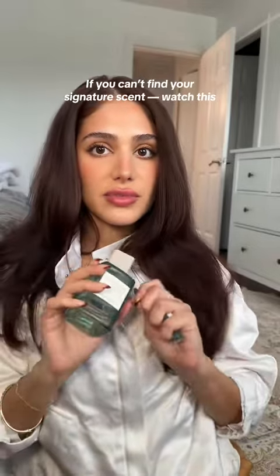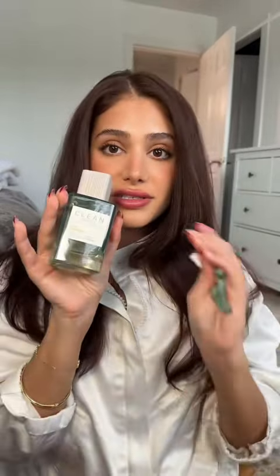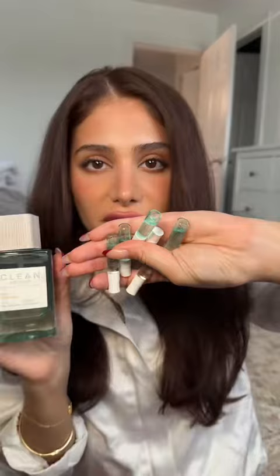I'm the most indecisive person when it comes to finding a signature scent. I have not been able to find one and I've returned so many perfumes because of this. But these geniuses at Clean Reserve came out with a perfume where you can take the base perfume and mix it with a bunch of little mini perfumes, so you can make your own fragrance — something different every day and adjust it as you please. I'm going to show you how I do it and my favorite concoction right now.